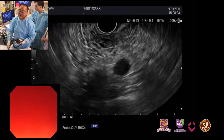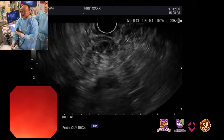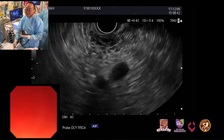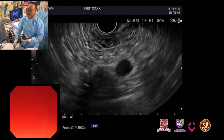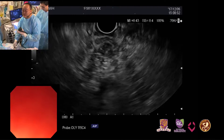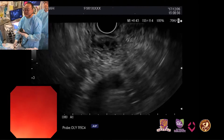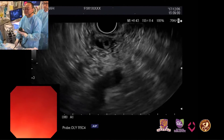Recently I scanned the pancreas. I think the pancreas is normal. The pancreatic duct is about 1.3 mm.